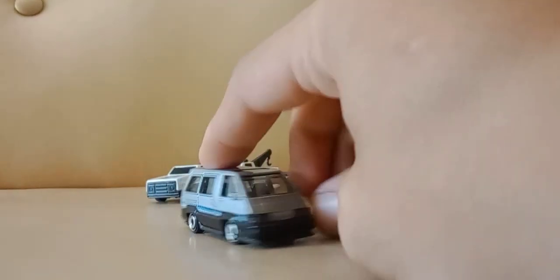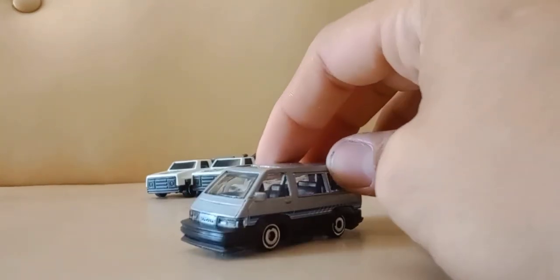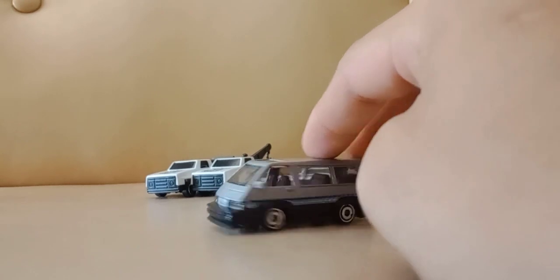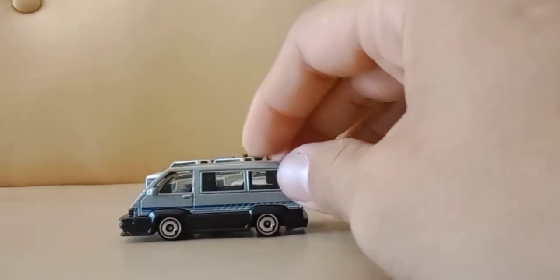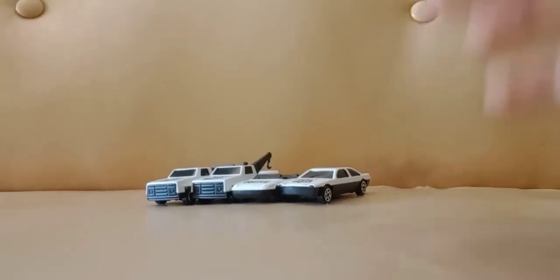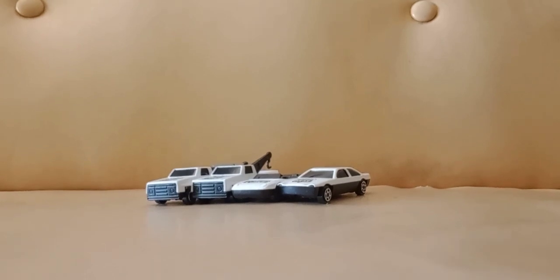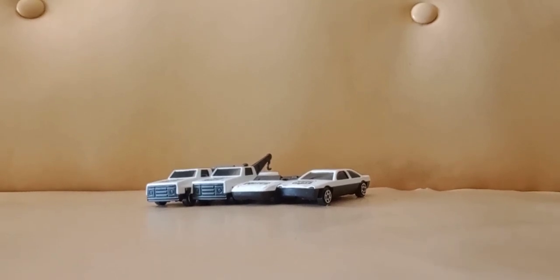I didn't mean to get this — I grabbed it and was like, oh wow, that's a newer Hot Wheel. I went to put it back and accidentally ended up buying it. So I guess it's going to get turned into a pickup truck or something. You'll figure out why I said that here in a minute. Now you get the ones from the game store — there's a lot more.